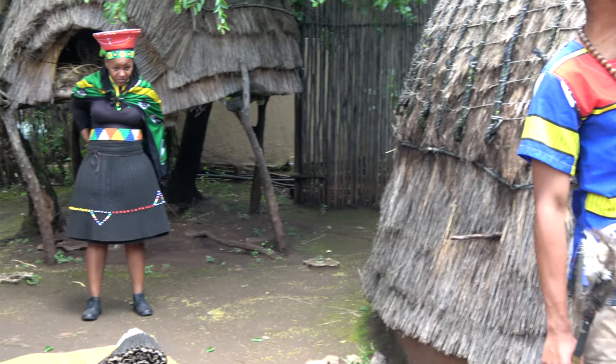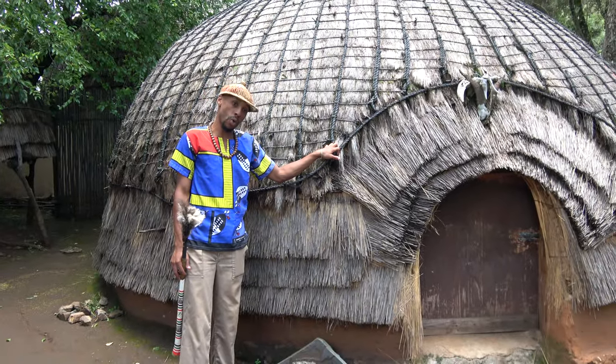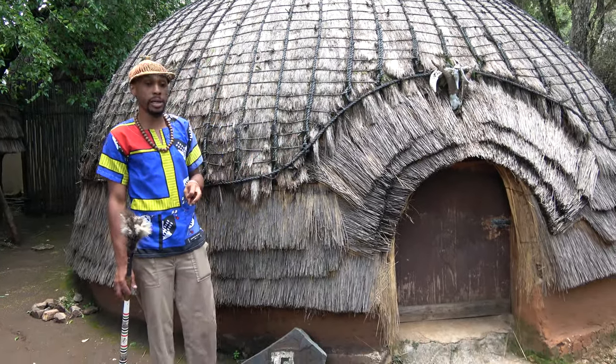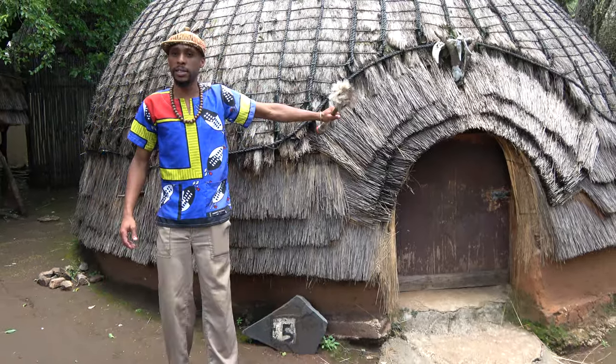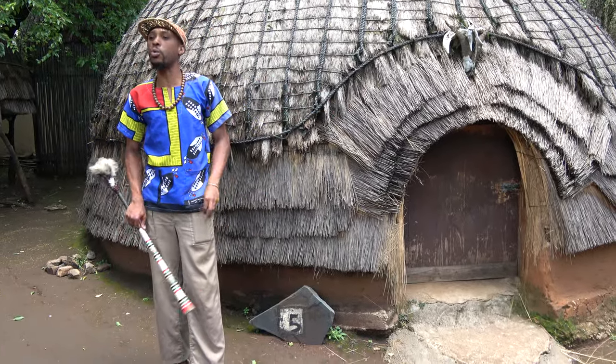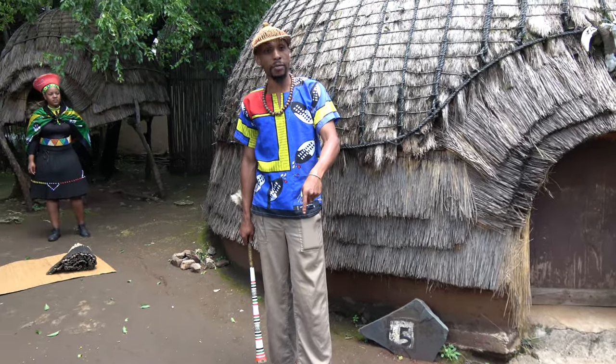Right over here is the most respected hut in their village — their ancestral hut. They call it Ingru Yakakooko, which means the grandmother's hut. Zulus, before they build their homestead, need to build this one first. From there, they slaughter a goat. By doing that, they are telling their ancestors that they are starting a new homestead in their village.